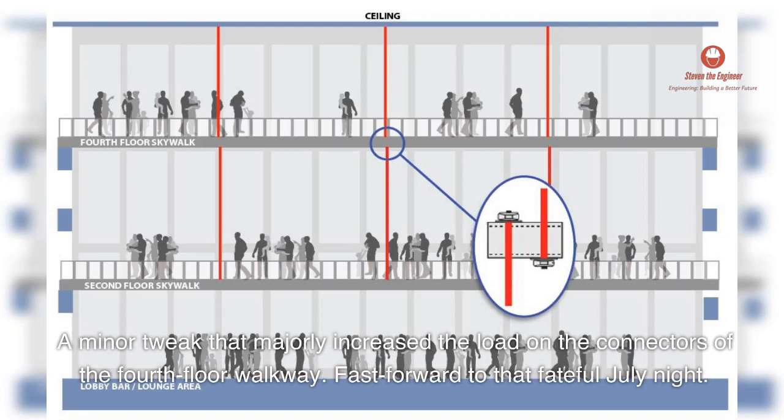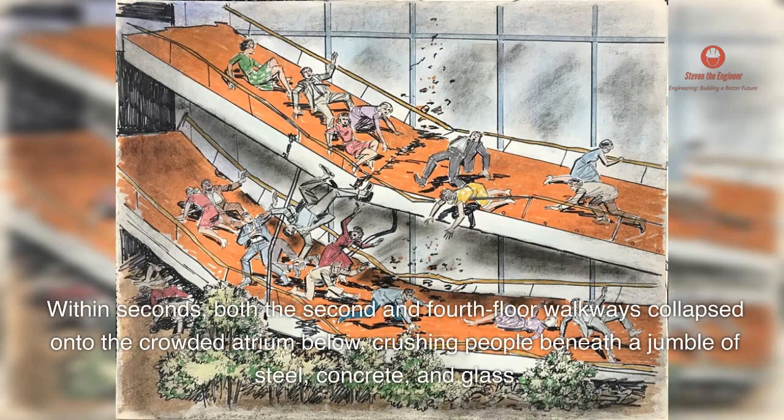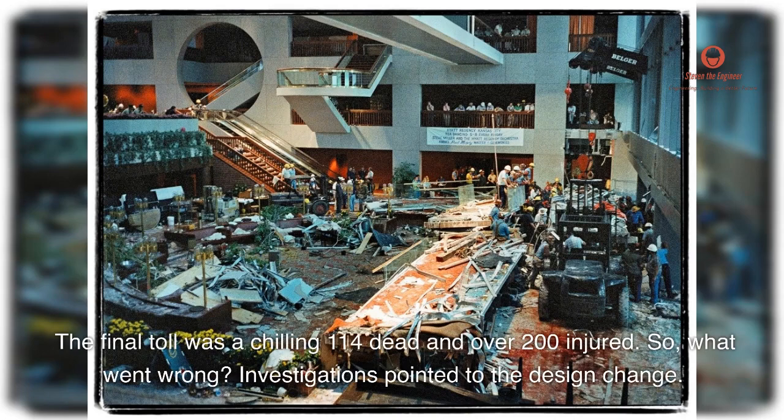Fast forward to that fateful July night. The hotel was packed with people attending a dance contest. As the guests danced and laughed, the fourth-floor walkway started to sag. Within seconds, both the second- and fourth-floor walkways collapsed onto the crowded atrium below, crushing people beneath a jumble of steel, concrete, and glass. The final toll was a chilling 114 dead and over 200 injured.